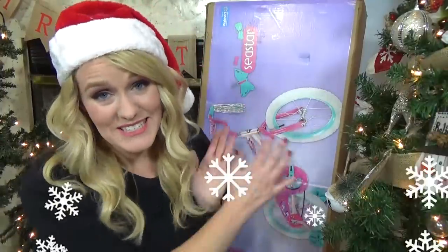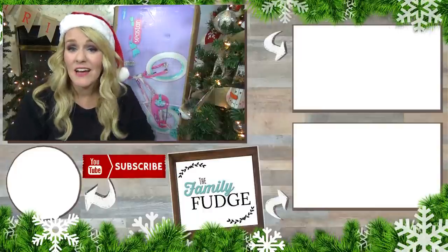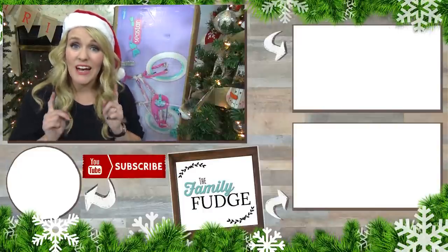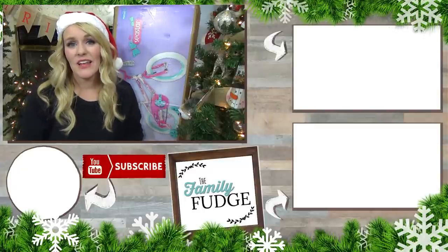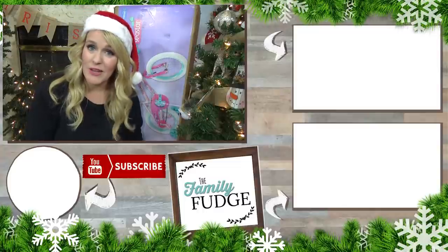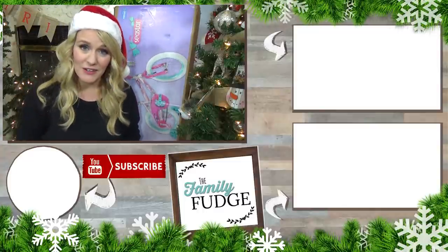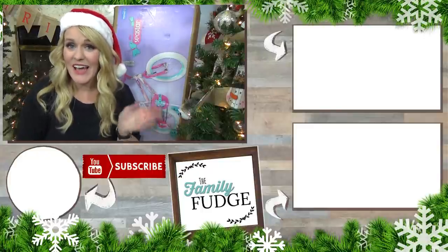Okay guys, so that's everything we picked for Lily this year. Overall, I think she's really going to enjoy these things — I can't wait to see her face light up when she sees the bike especially. And just like the other two kids, we did stay under budget, which was important to us. I hope you found this video helpful today. If you did, please give it a big thumbs up and don't forget to subscribe, because I'm going to be showing what I bought my toddler for Christmas on the next video. Thanks for watching and I'll see you next time.